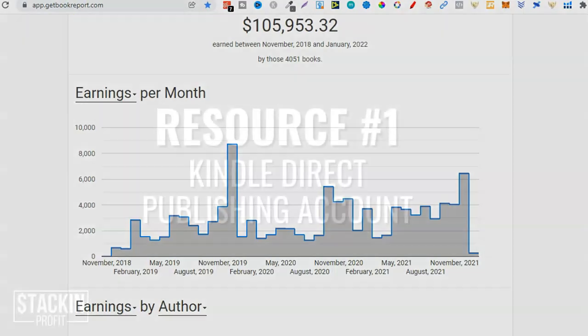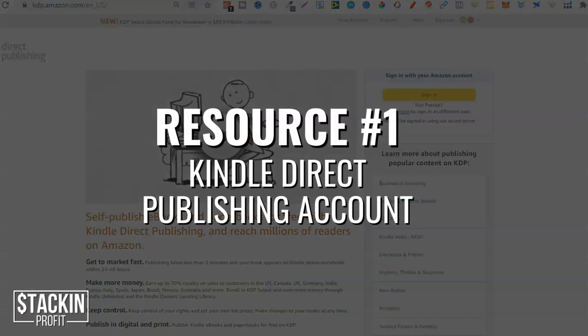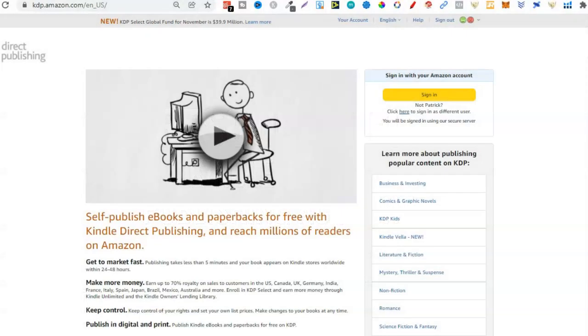The first resource is going to be a KDP account — Kindle Direct Publishing. You can get here by going to kdp.amazon.com/en_us. Once you're there, you need to sign up, fill out all your information, and then you're good to go. A KDP account is completely free to set up, and it's completely free to sell your books, which is absolutely crazy. Setting up your account is relatively easy — just go in, follow the steps, and fill out all the important information for tax purposes.